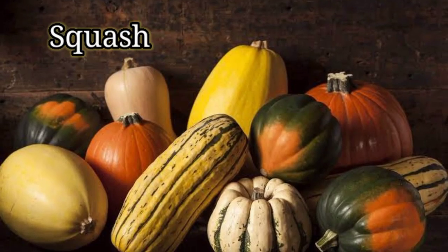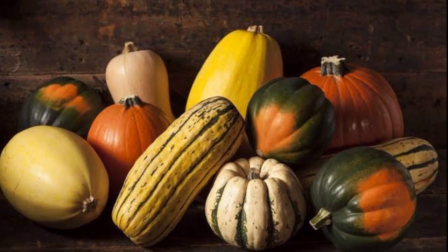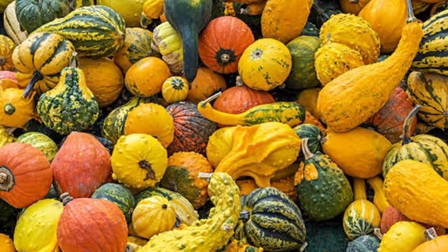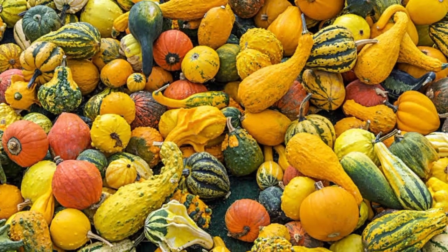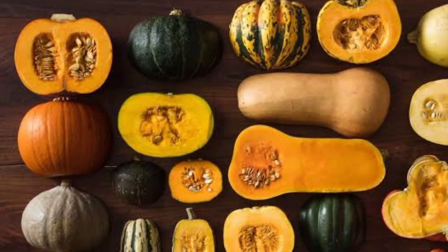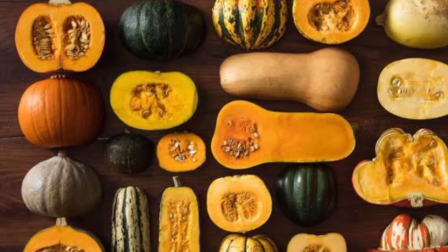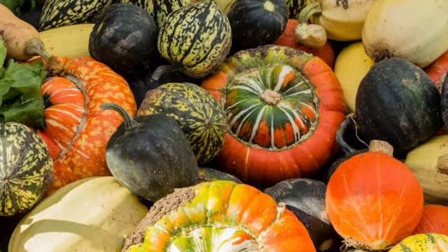Squash. Squash is a family of plants that comes in several different types. Winter varieties include butternut, acorn, delicata, pumpkin, hubbard, kabocha, and spaghetti squashes. Zucchini and yellow squash, either with straight or crooked necks, are considered summer squashes. Most kinds of squash are brightly colored, like fruit, but taste mild or savory, like vegetables.